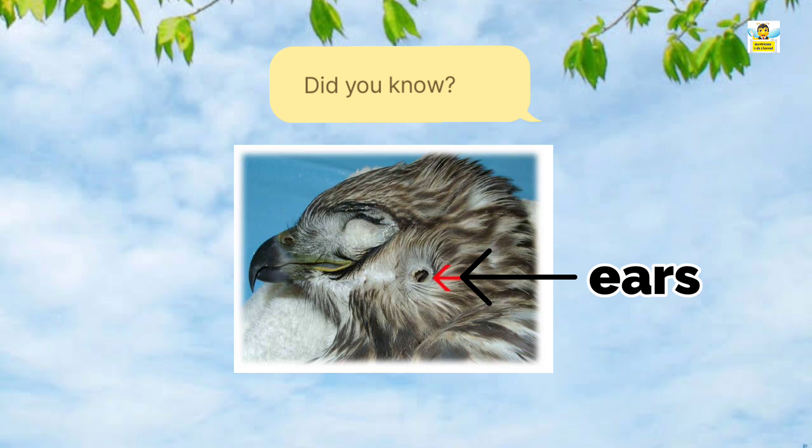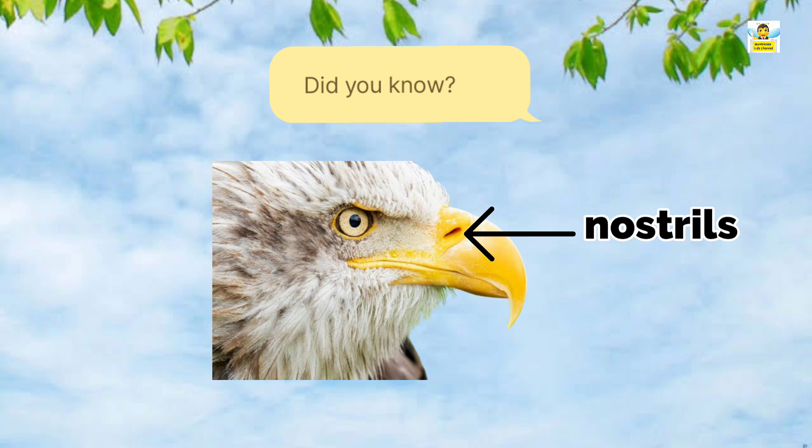Tail balances the body of a bird during flight. Did you know? Birds hear with two tiny spots present behind their eyes. Birds breathe with two tiny holes present on their beak.